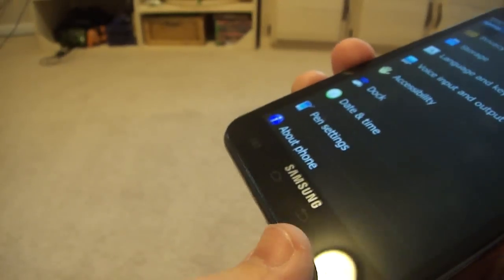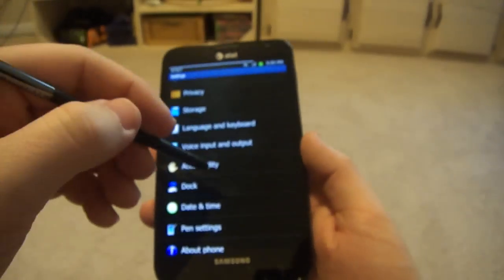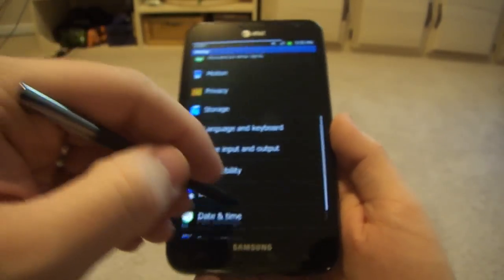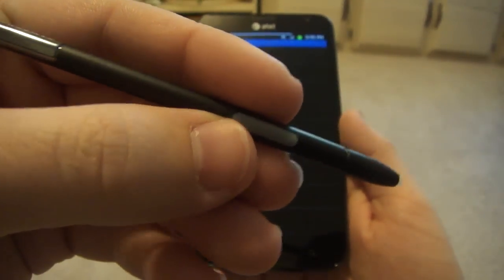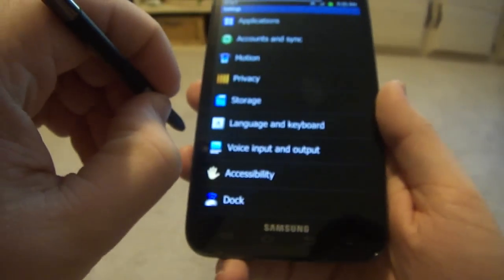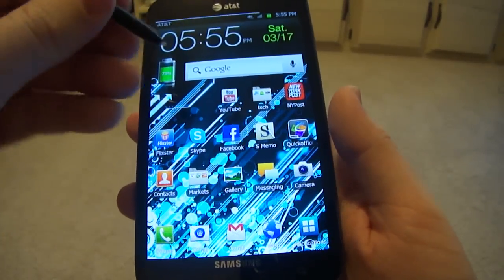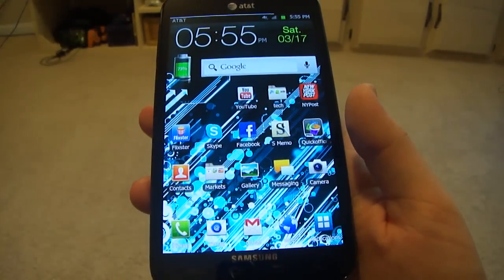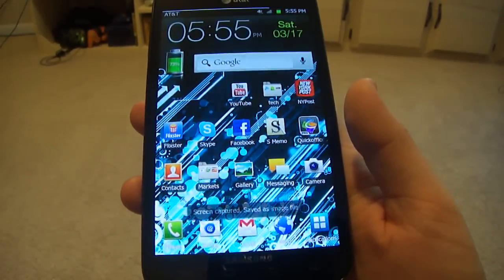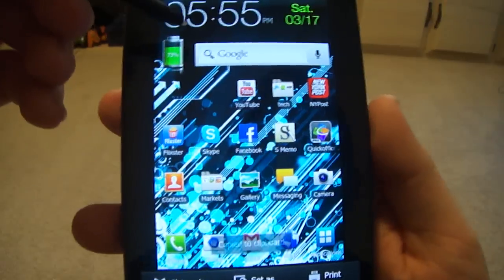It does have a stylus — I forgot to show you guys that. The stylus is pretty useful, you can do basically anything with it. You click this button, swipe to the left and it'll take you back. If you click and hold the button on the screen, it'll take a screenshot and give you the option to annotate your screen.